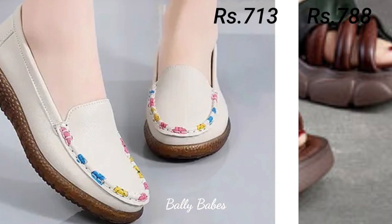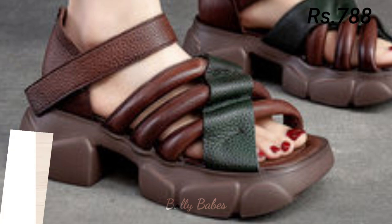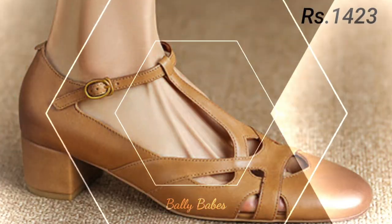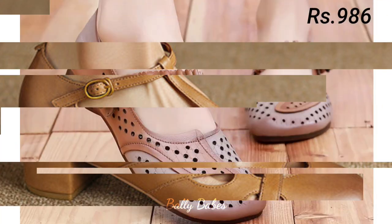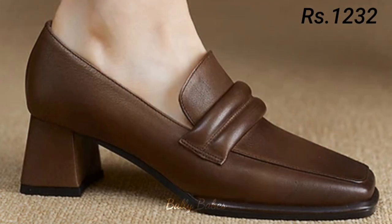There's a humble request: please watch this video till the end and share it with your family and friends so they also have an idea about these latest and comfortable footwear designs. Let us know in the comment section which one is your favorite. Options are endless — you can go for any color, any pattern, as per your choice.